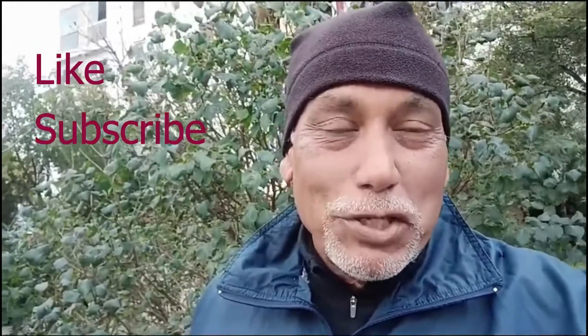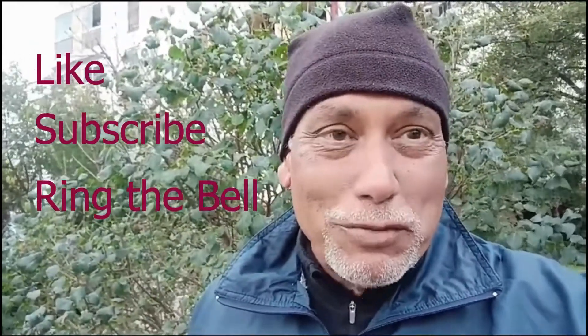Please remember to like my video, subscribe to my channel, and hit the notification button for future videos. Happy Sunday again from Belgrade Fortress.